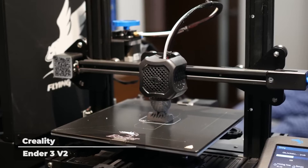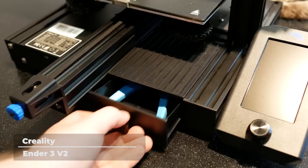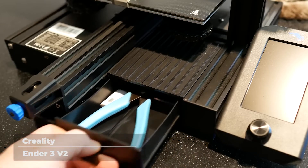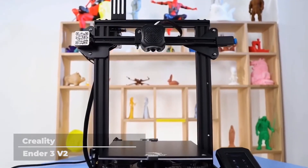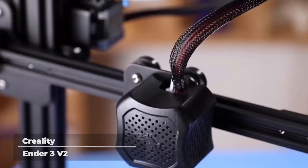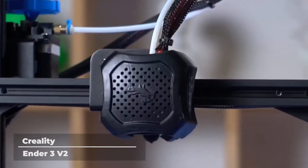The Ender 3 V2 features a new XY-axis tensioner, a rotary knob on the extruder to help feed the filaments easier, and a built-in toolbox for easier access and storage of tools needed. With a brand new and better UI interface, users can get a better working experience with the Ender 3 V2 for simple and easier operation.